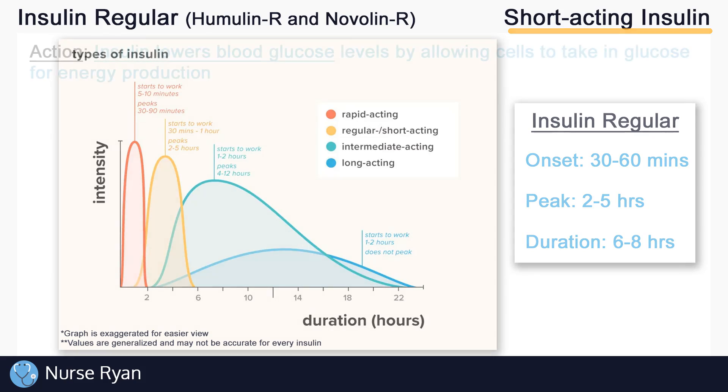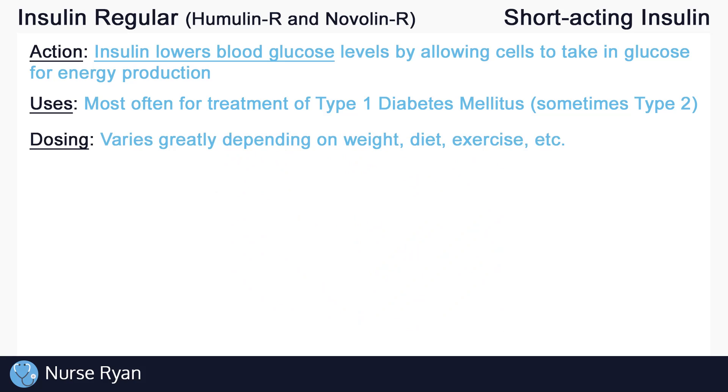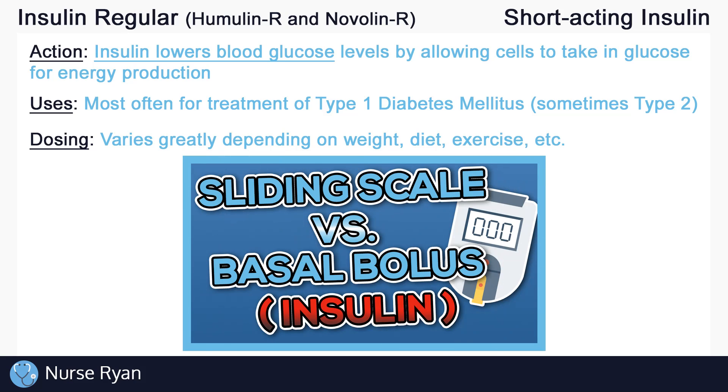The most common use for insulin is patients with diabetes, often type 1 diabetics, but sometimes type 2 as well. Dosing varies greatly between patients based on weight, diet, exercise, and more. Keep in mind that there are two main types of insulin orders: basal bolus orders and sliding scale orders. Review that video to get a good understanding of how to follow these orders and administer insulin correctly and on time.